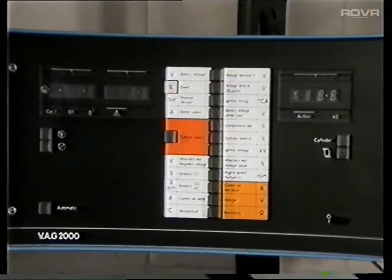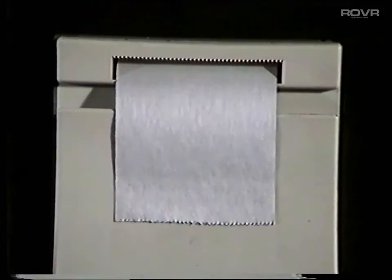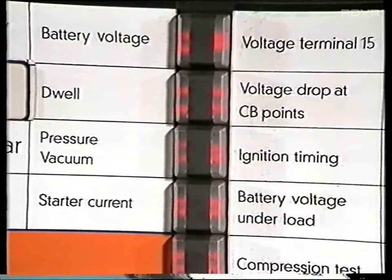First things first: power. It's now doing a self-test. The self-test is a procedure which ensures that everything is working correctly. Each digit is tested. Then the probes are checked, and when necessary, zeroed. The printer is also tested, and it's finished.